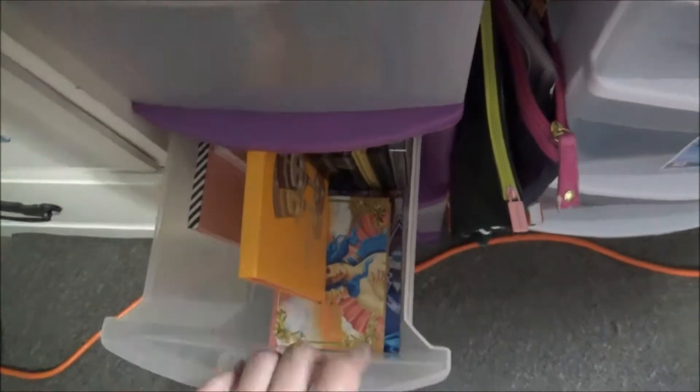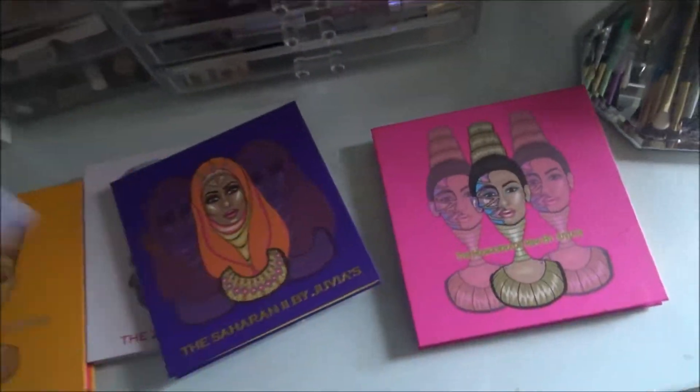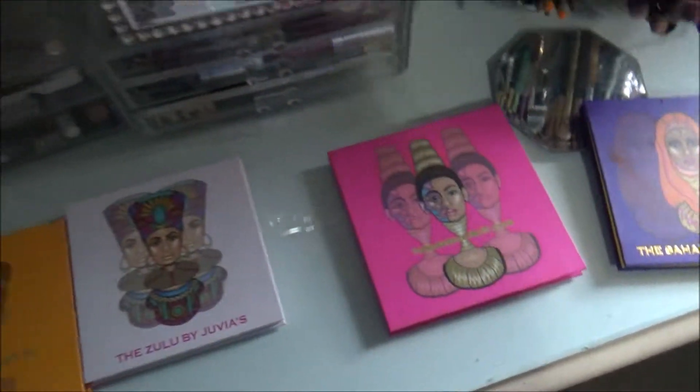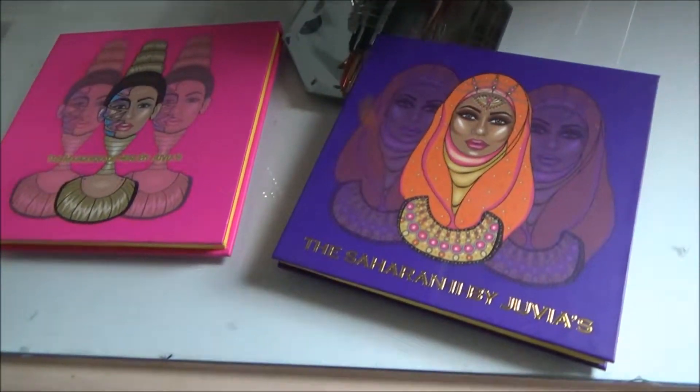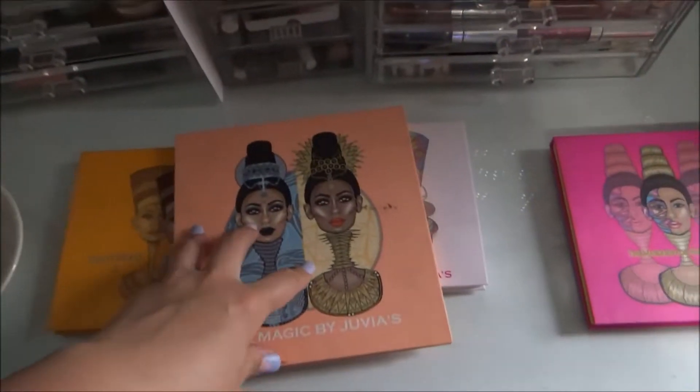I also used my little single — I was so proud of myself. I used the Mariposa eyeshadow single. These are amazing and you can find them at the Dollar Tree. I've yet to do a video on them but I've done a couple Instagram posts about them. They're $1.25 and they're beautiful.